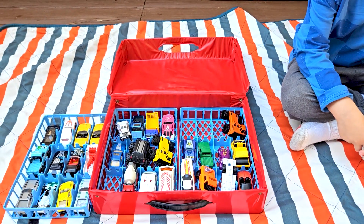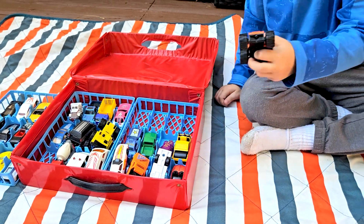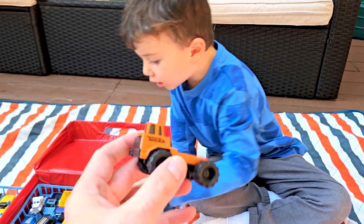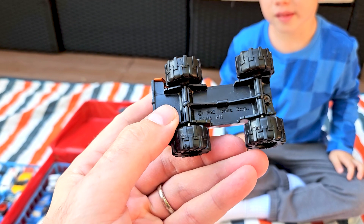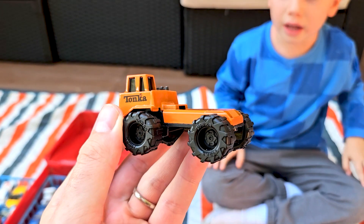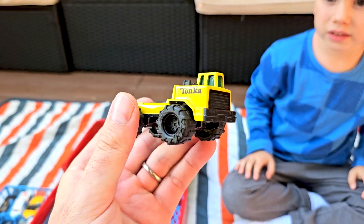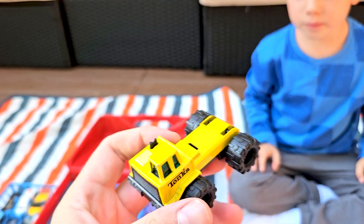Alright, let's get the first car out. What is that? It's a Tonka truck — looks like a big Tonka 1992 dump truck. Here's a cool yellow one too. Neither of them have the buckets, which is a little disappointing, but maybe we can find the bucket somewhere.